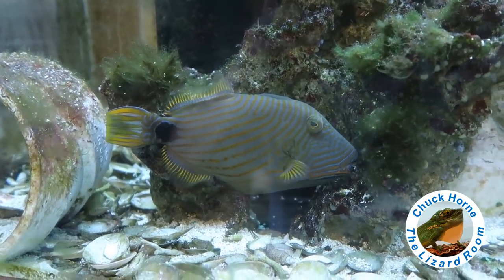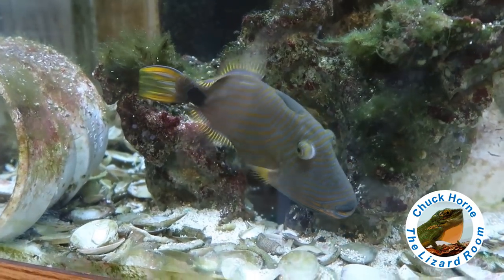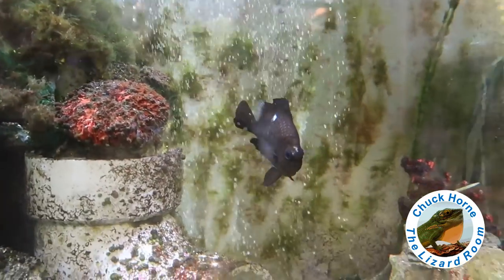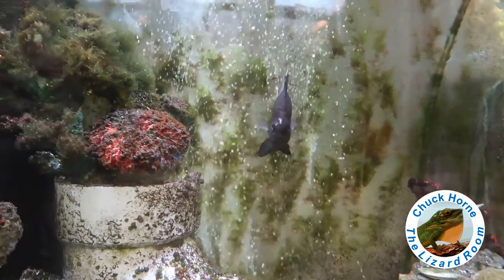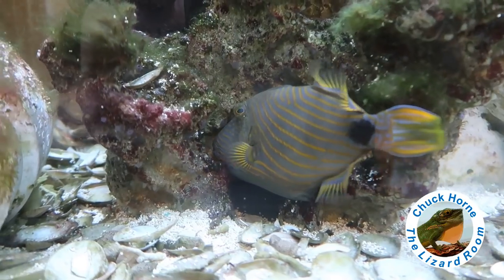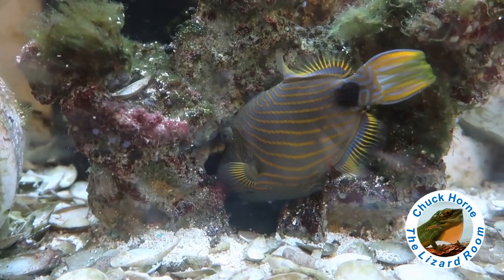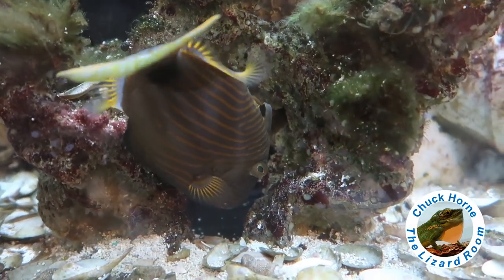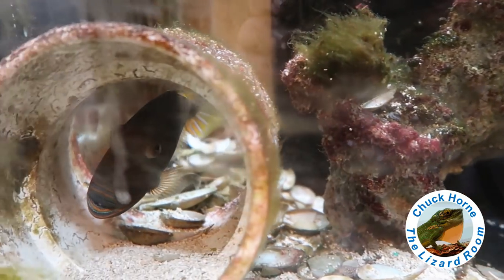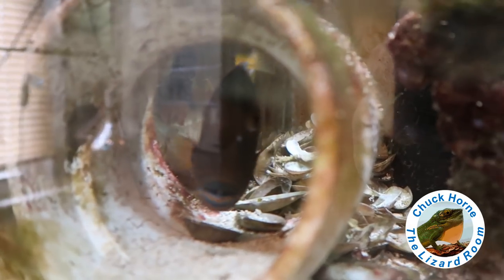Shamrock — my ten-year-old undulated triggerfish — is doing awesome. His domino damsel tank mate — they've been together four or five years now. My favorite all-time marine aquarium fish right there. I'm glad he stayed small — he's just in a 65-gallon aquarium.